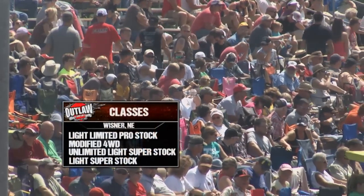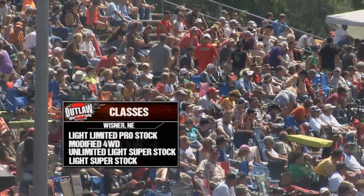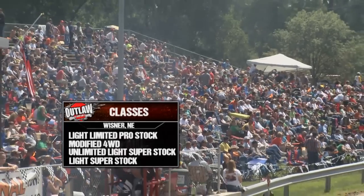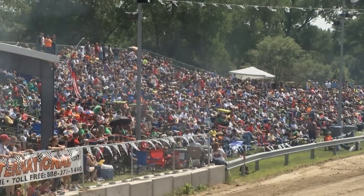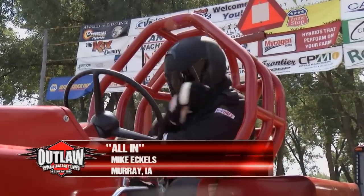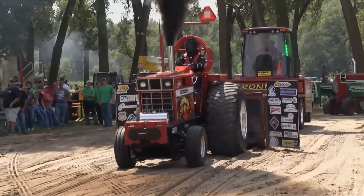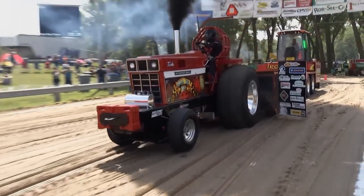Great crowd on hand. Today's classes will include Light Limited Pro Stock, Modified 4-Wheel Drive, Unlimited Light Super Stock, and Light Super Stock. So let's get going with the Light Limited Pro Stock class. We'll start with Mike Eccles driving All-In. Last year's points champion has had a little bit of trouble this year fighting off the green boys. Here we come with International.